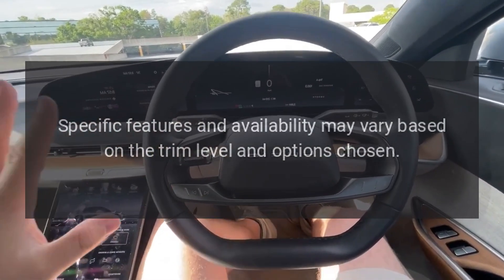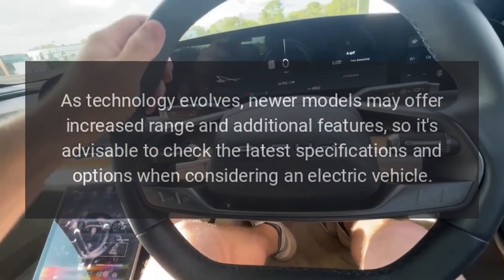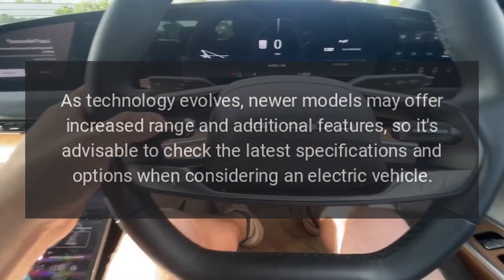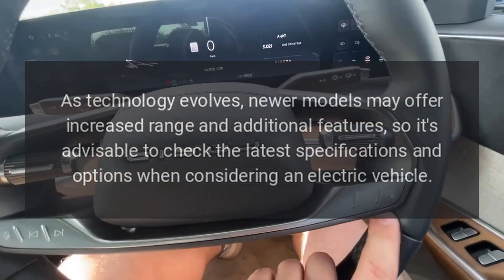Specific features and availability may vary based on trim level and options chosen. As technology evolves, newer models may offer increased range and additional features, so it's advisable to check the latest specifications and options when considering an electric vehicle.